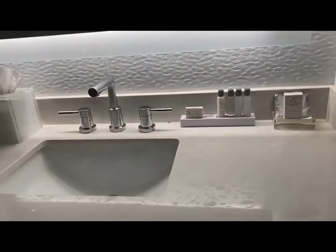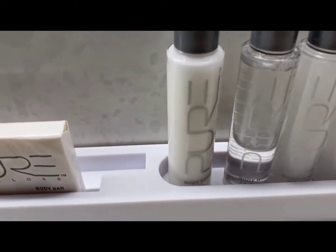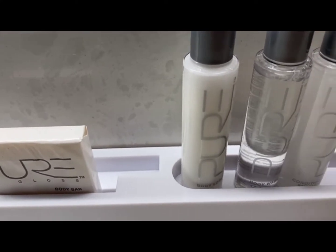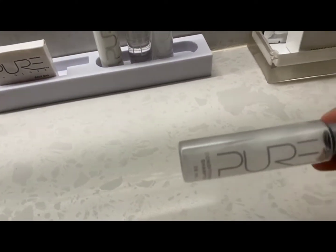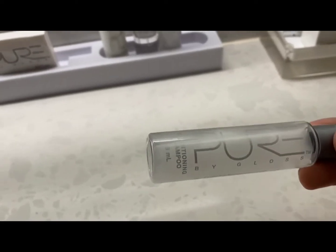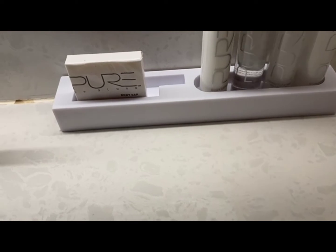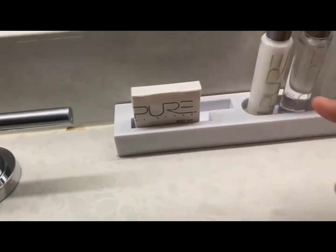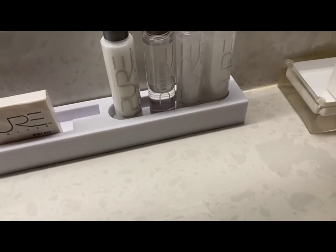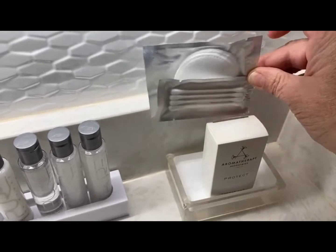The only thing — darn it — these places tend to only give a conditioning shampoo and not a conditioner. This is two tubes of conditioning shampoo, body wash, body lotion, bars, a shower cap, and some extra little goodies there in case you need them.